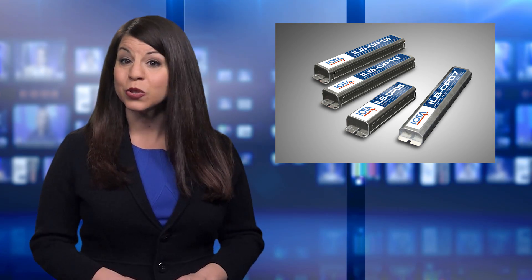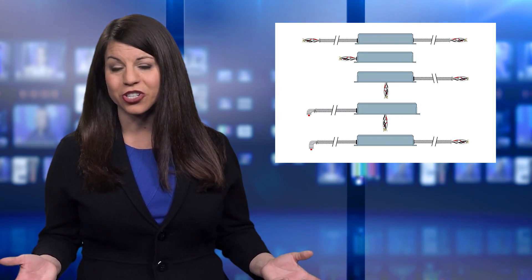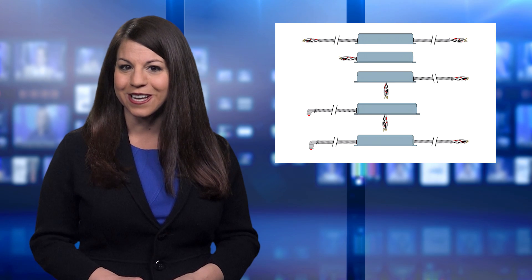The ILB-CP series will even automatically adjust the forward voltage to accommodate any voltage fluctuations caused by temperature, age, or manufacturer component variances. IOTA's ILB-CP series is provided in 5, 7, 10, and 12 watt models to match the output requirement of your LED array, and is offered in a variety of mounting configurations to accommodate your luminaire designs.